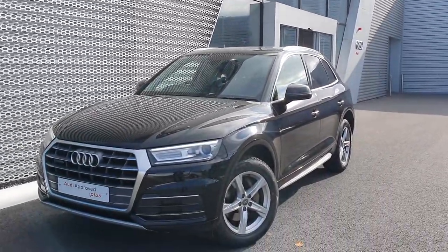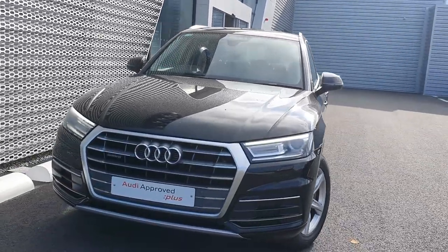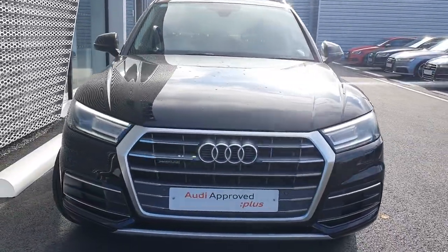Welcome to Audi Limerick online sales. Today we have a 2018 Audi Q5 2-litre TDI 190bhp Quattro Sport model.